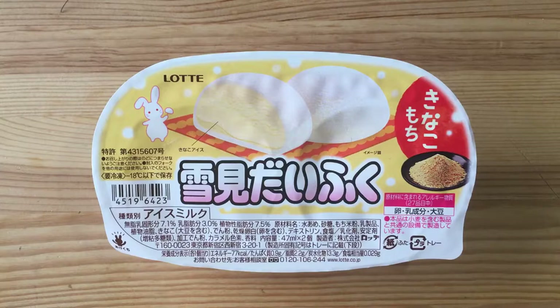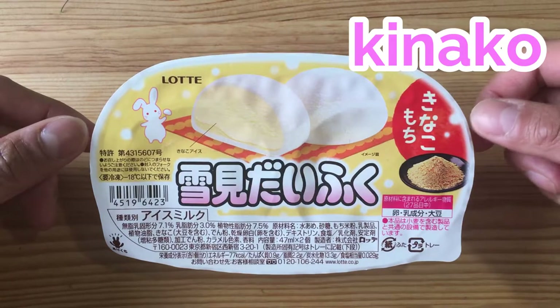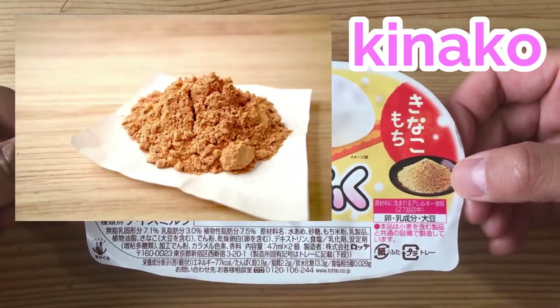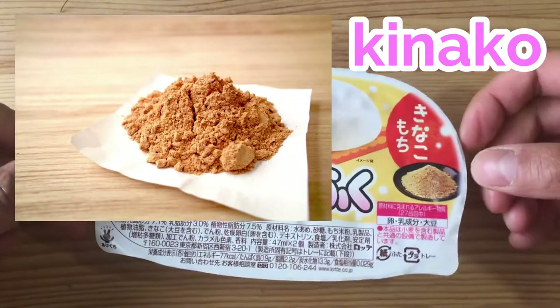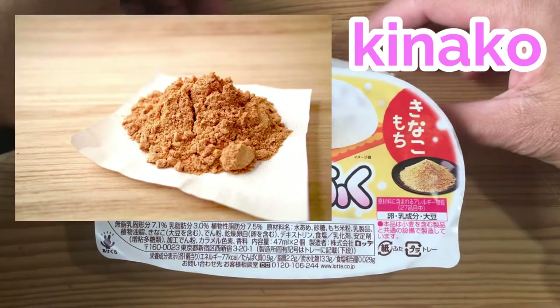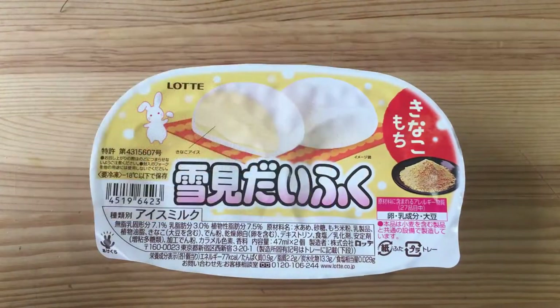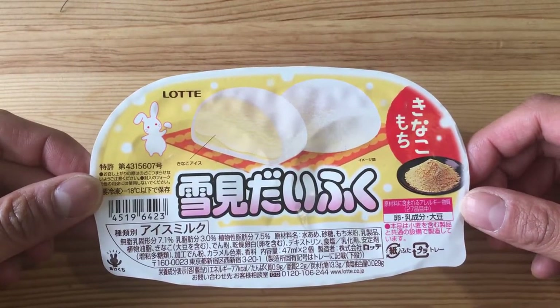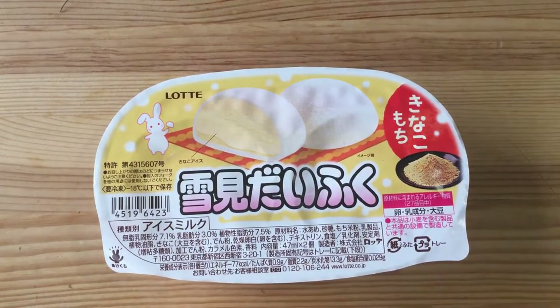So here I have some snow viewing great luck, and the flavor that we are trying is kinako. Here it says kinako mochi. Kinako is this powdery substance — it is a roasted soybean flour — and it's very, very good. It's one of the things that they put on a lot of traditional Japanese sweets, and if you have been in Japan, maybe you have actually tried it.